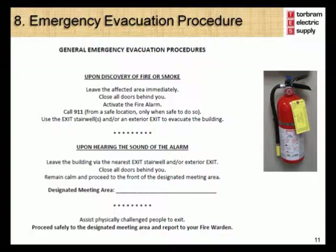If you happen to hear the sound of the fire alarm, you are to leave the building via the nearest emergency exit, close all doors behind you, remain calm, and proceed to the designated meeting area.